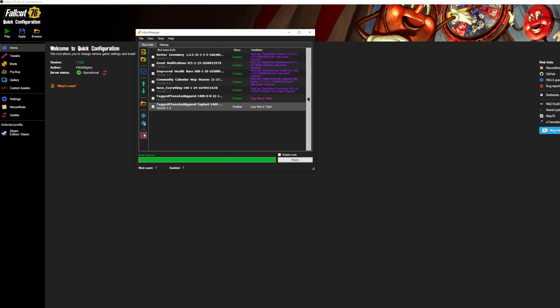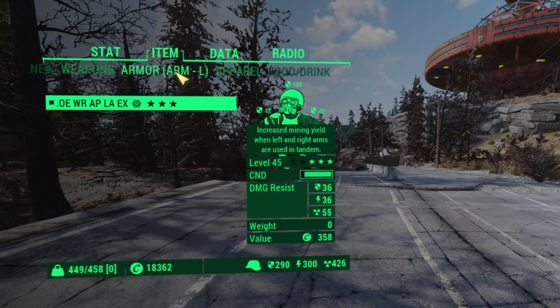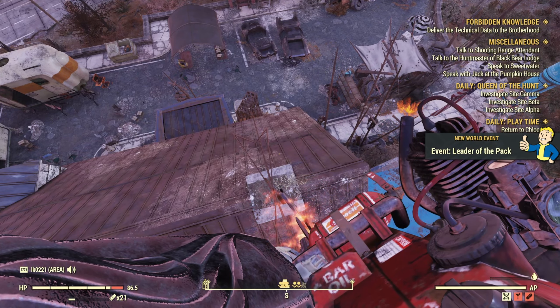You can change your FOV in the camera setting and change the range limit for your camera to get some far-off shots for great views. Do you find changing the Pip-Boy color in Fallout 76's menu to be tedious and unable to get the right color? With this tool you can actually change the Pip-Boy color precisely — I'm talking Capital Wasteland green, Mojave Wasteland amber, Commonwealth green, Appalachia green — there are so many colors to choose from. To me this is a must-have, not only as an easy mod manager but for having so many cool settings to change.